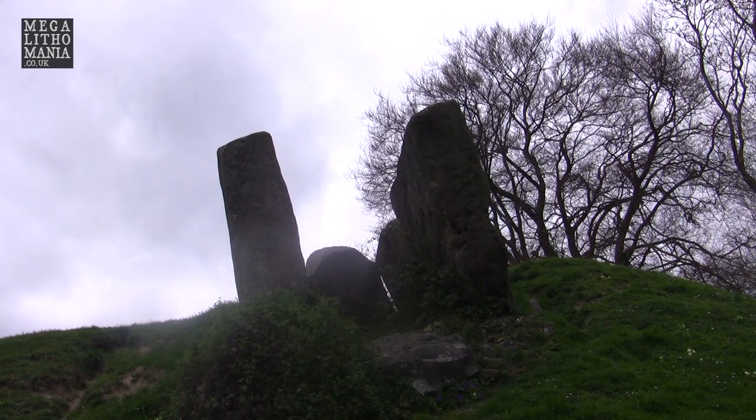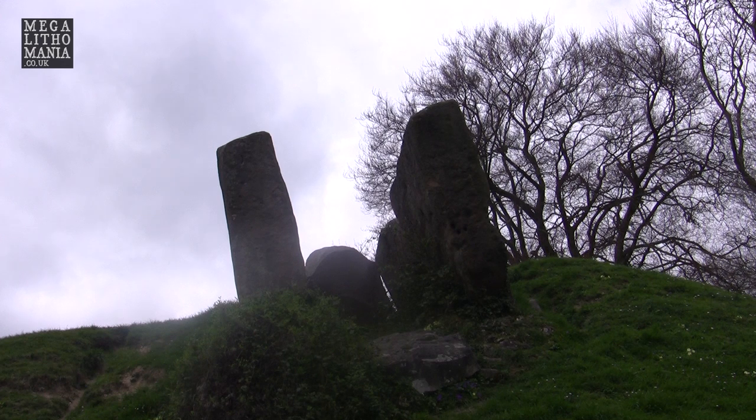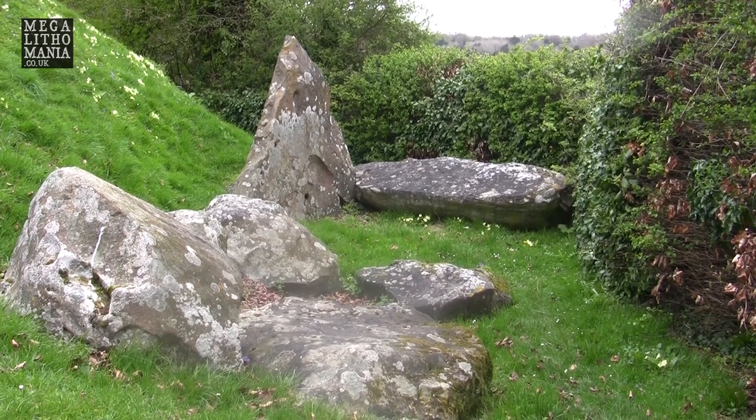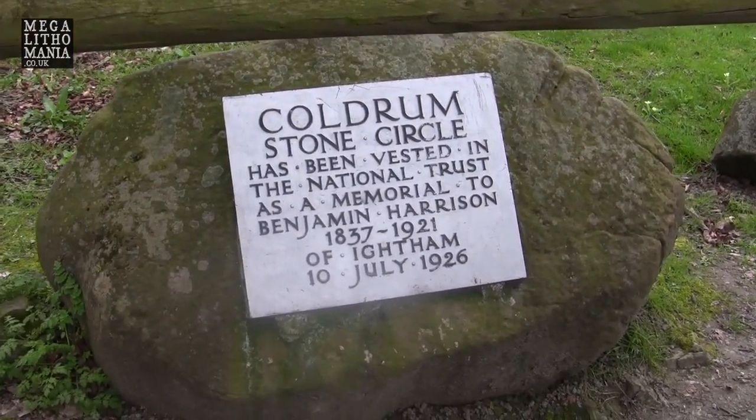Stukeley never came here, which is rather strange because he went to Kitskote. It was only in the 19th century that they started to excavate and clear the brambles at the back and uncover the stones. Rather incorrectly, they considered it to be a circle and became quite excited, because stone circles in Kent are few and very far between. So it became known as the Cauldron Stone Circle, dedicated to Benjamin Harrison for all his work in the 19th century regarding Palaeolithic tools. The sign has remained, but it isn't a stone circle — it is a long barrow, reputedly the oldest in Britain.